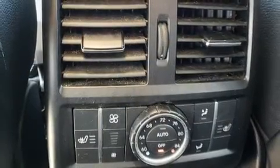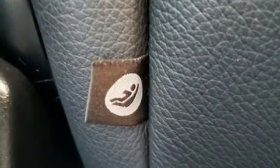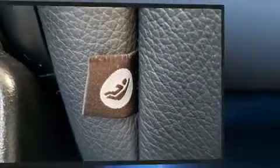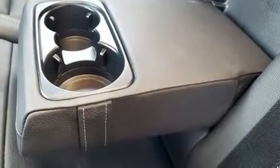With high-intensity discharge headlights illuminating your path, you'll always appreciate maximum visibility. Mercedes-Benz ensures the safety and security of its passengers with equipment such as front and side impact airbags, a panic alarm, and four-wheel disc brakes with ABS.